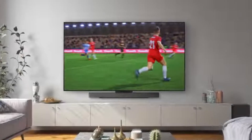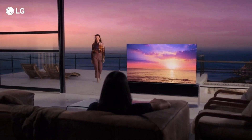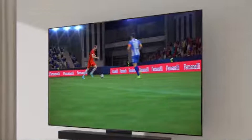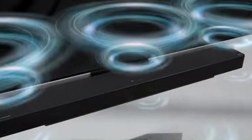LG just dropped its newest OLED TV, and it's already turning heads. But how does it stack up against the powerhouse that was the LG G4 OLED? In today's review, we're diving into everything that's changed, from brightness and color accuracy to gaming performance and design. Is this just a subtle refinement, or has LG truly redefined what OLED can do in 2025?